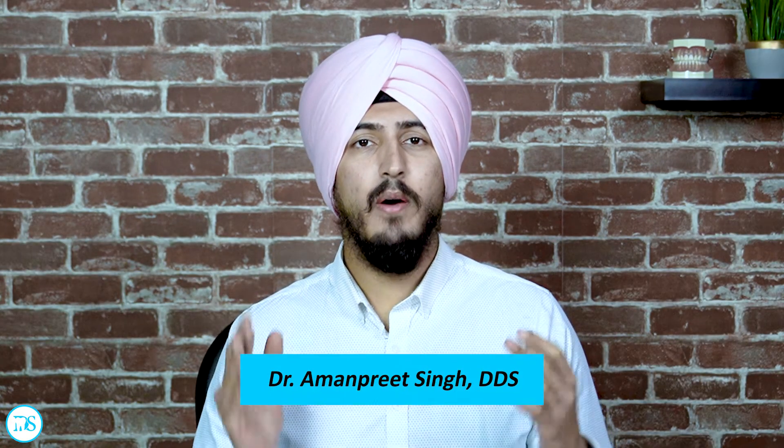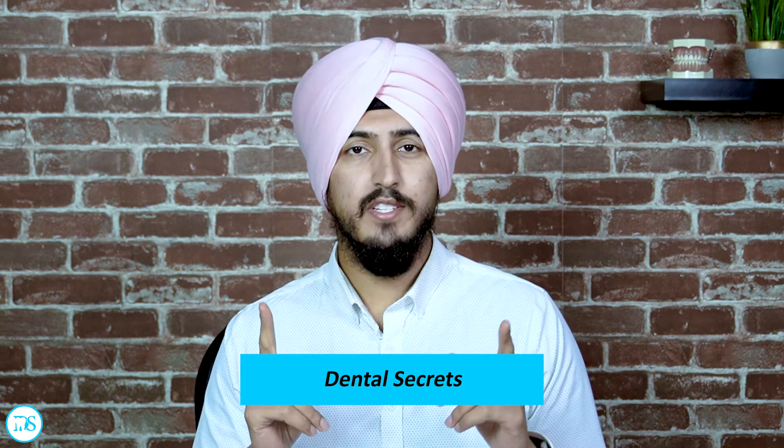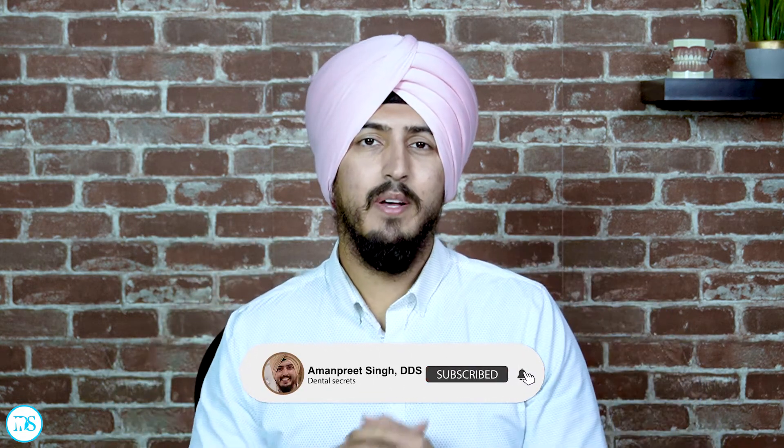My name is Amanpreet Singh and I'm the founder of Dental Secrets. Before we get started with the video, make sure you hit the thumbs up button and subscribe to my channel below.